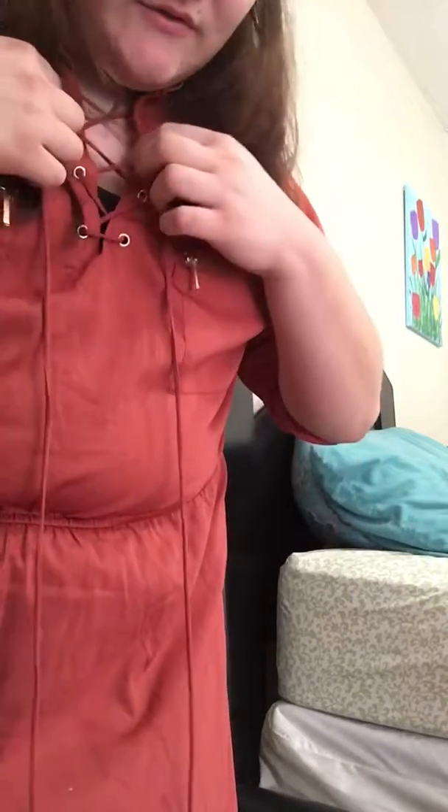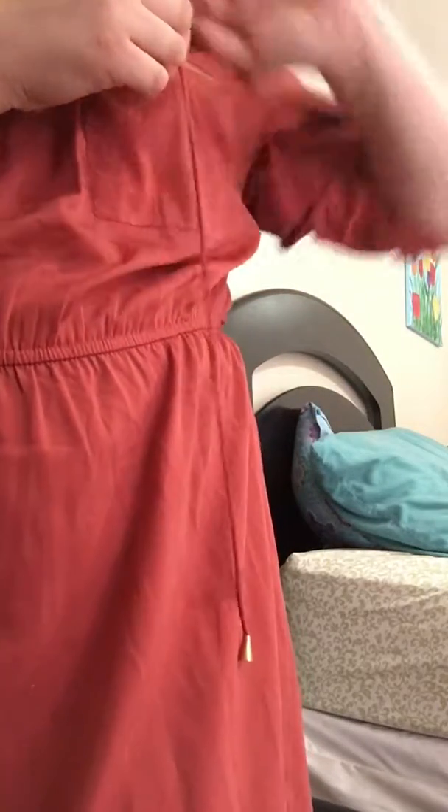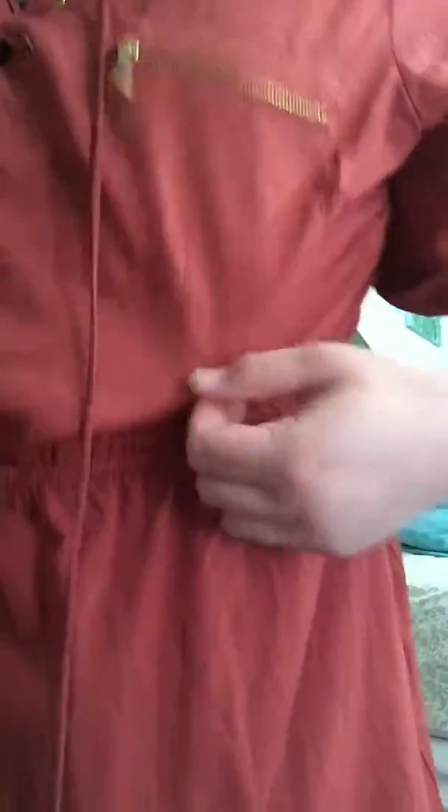Happy Easter! I am filming this on Easter. I'll show you my dress real quick. It has this cross thing and then a pocket. It's like a pinkish color. It has gold and then these two strings, and then it's just plain like this for the rest of the way down. It goes all the way to my elbows. Sorry, I'm not good at explaining things.